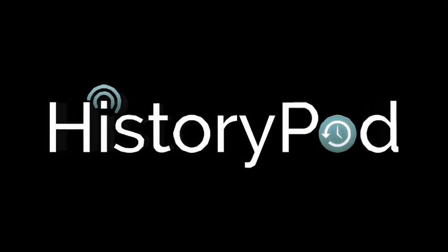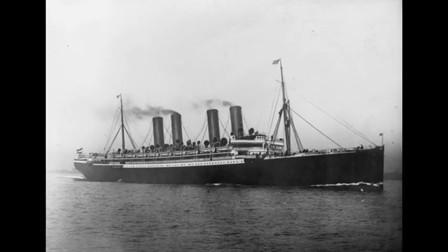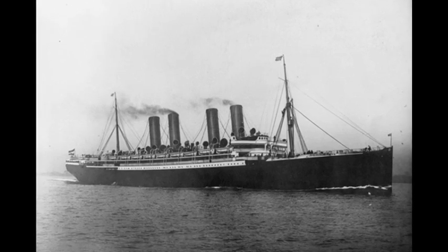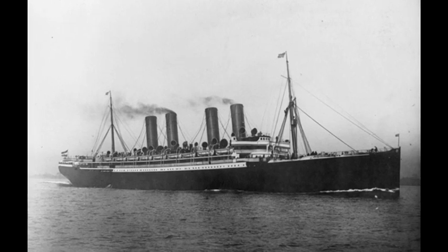Hello, and welcome to HistoryPod. On 7 March 1900, the German ocean liner SS Kaiser Wilhelm der Groß became the first vessel to transmit a ship-to-shore wireless message.